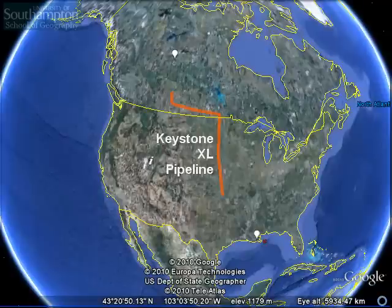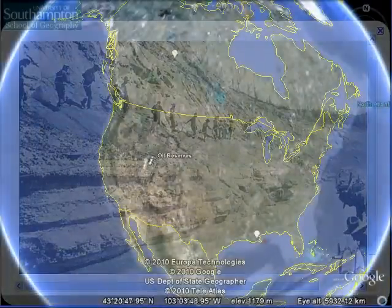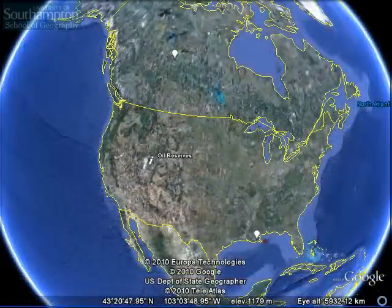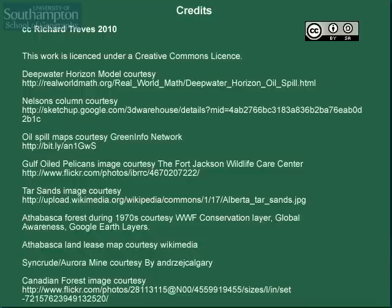However, there is a problem with this, because oil from oil sands needs to be cooked to get it out of the ground — it produces much more carbon dioxide per barrel than most other oil sources. It truly deserves the title the world's dirtiest oil. What America really needs to do is to move away from using oil as fast as it can, completely replacing its energy needs with renewable energy.